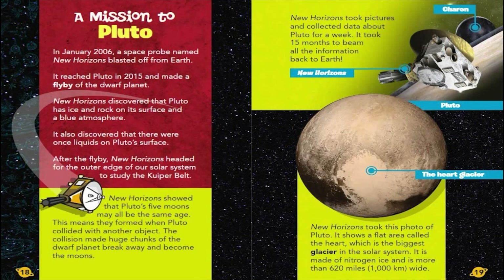A Mission to Pluto. In January 2006, a space probe named New Horizons blasted off from Earth. It reached Pluto in 2015 and made a flyby of the dwarf planet. New Horizons discovered that Pluto has ice and rock on its surface and a blue atmosphere. It also discovered that there were once liquids on Pluto's surface. After the flyby, New Horizons headed for the outer edge of our solar system to study the Kuiper Belt. New Horizons showed that Pluto's five moons may all be the same age, meaning they formed when Pluto collided with another object. The collision made huge chunks of the dwarf planet break away and become the moons. New Horizons took pictures and collected data about Pluto for a week. It took 15 months to beam all the information back to Earth.